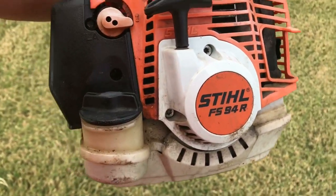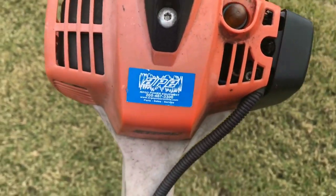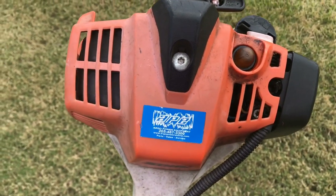This is the FS-94R. It's a 2-stroke. I get all my equipment from Fargo Power Equipment.